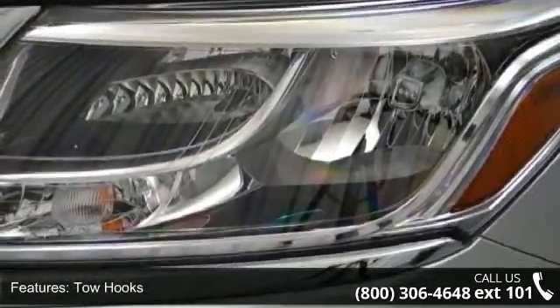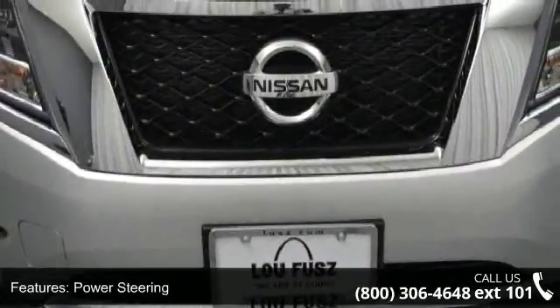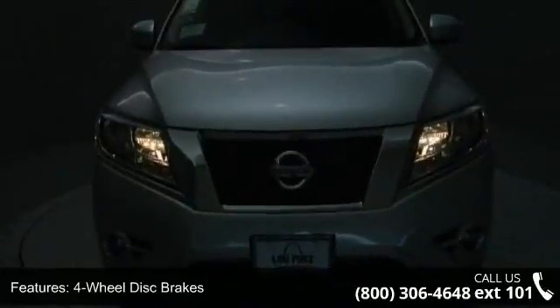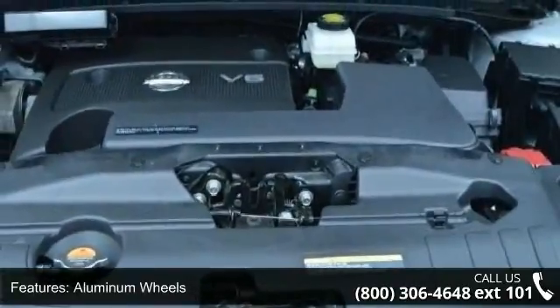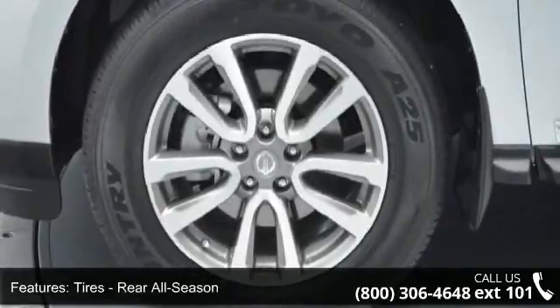This vehicle's top features include Power Passenger Seat, CD Player, Driver Illuminated Vanity Mirror, Aluminum Wheels, Backup Camera, Front Head Airbag, Auto Dim Rear View Mirror, Power Outlet, and Heated Rear Seat. Low mileage is an important factor in your purchase and this vehicle delivers a low odometer reading.